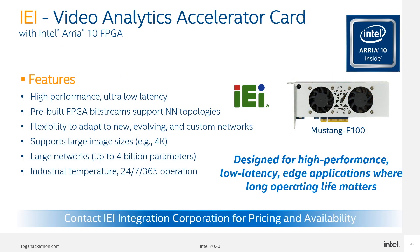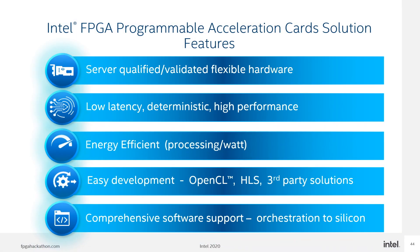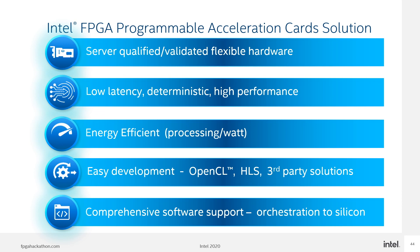Partner IEI also offers a platform dedicated for video analytics — a high performance, low latency solution with many pre-built bitstreams supporting different neural networks. To summarize: Intel Programmable Acceleration Cards are verified designs available right off the shelf, providing low latency, deterministic and high performance solutions which are energy efficient in a given application. The presented toolkits should greatly help with ease of development, and Intel is also providing software support for orchestration and scaling out a solution.